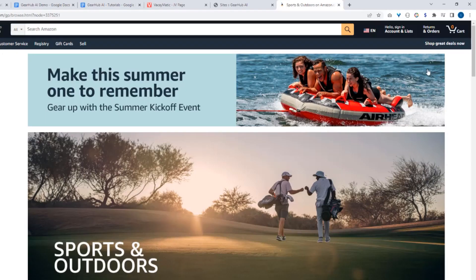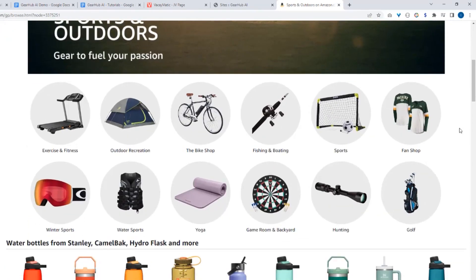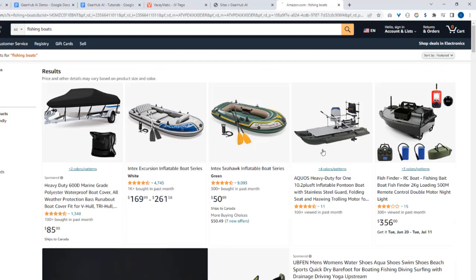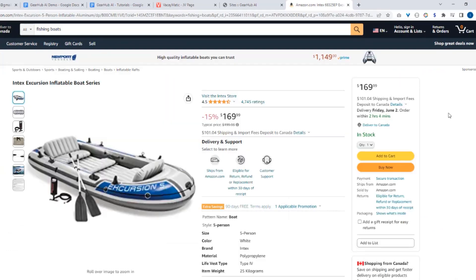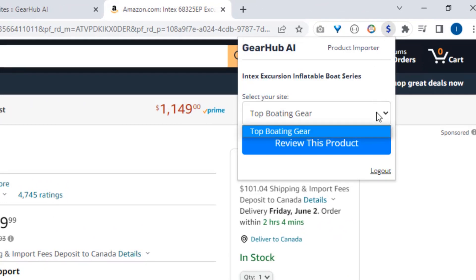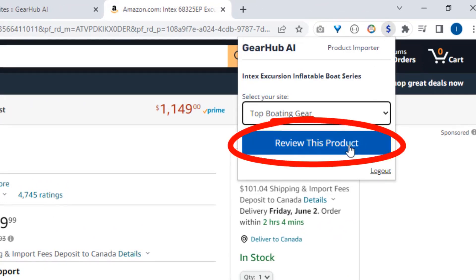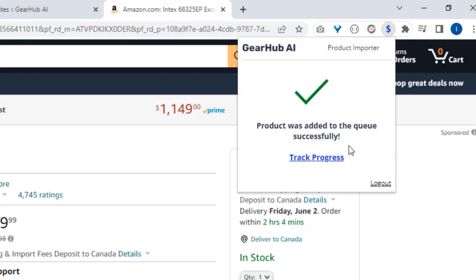Just pick which Amazon site you want to go to. Now go to any sports and outdoors category. Find the product you want to have on your site. Click the extension again and choose your site from the drop down. Click review this product and that's it. The product was sent to our app and the product review is being created by our custom ChatGPT AI model.